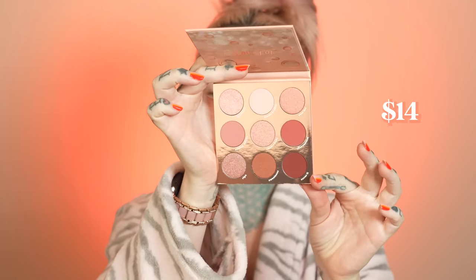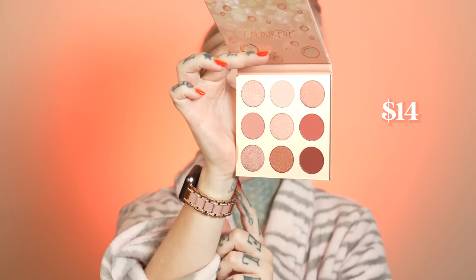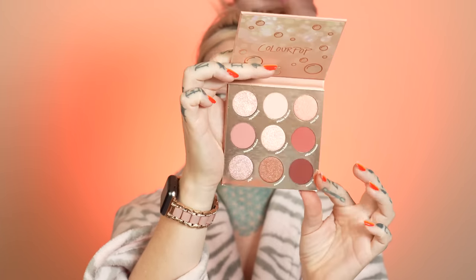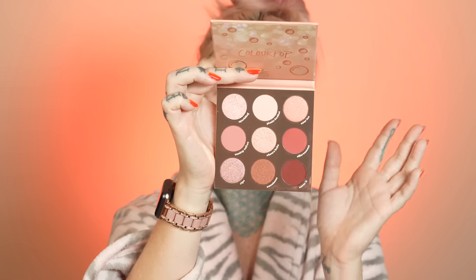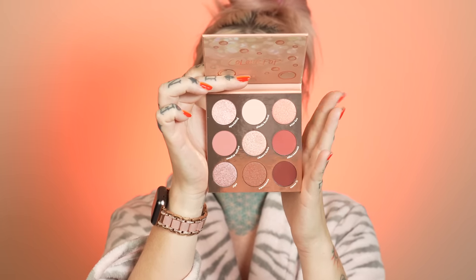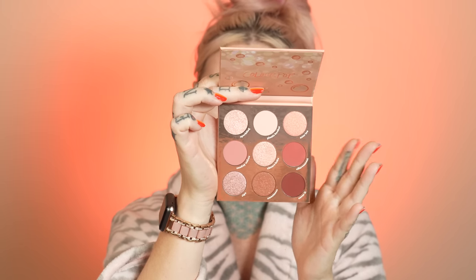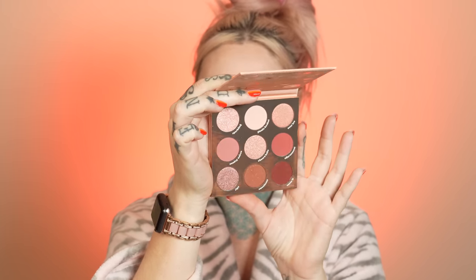I swear everything is rosé today — look at my watch, this is from Amazon by the way, I got it for Christmas. I will link you guys in the description box below. I also have a ColourPop discount code which I'll pop on the screen and put in the description box should you ever want to purchase any ColourPop — you can use my code and get a discount.